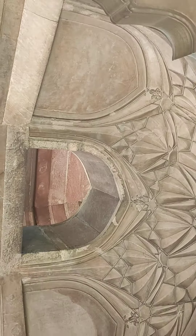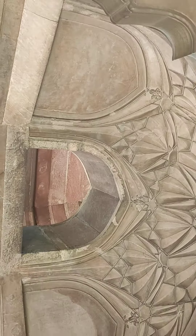I have seen Mughal architecture everywhere — Red Fort, Humayun's Tomb, Purana Qila — and this is one of the very best.